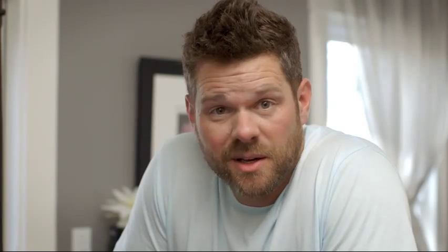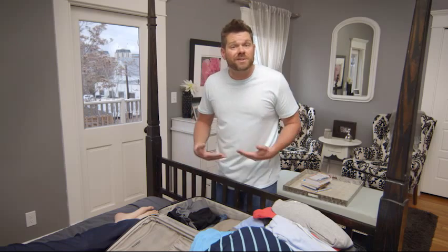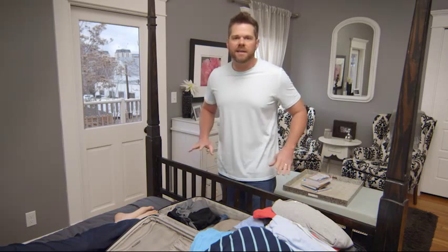Unlike all these baby books she's bringing — we are never going to read all these. Anyway, this slides right under her belly, behind her back, in any position you can think of. It's pretty simple. You don't need a big manual to figure it out. Unlike babies.